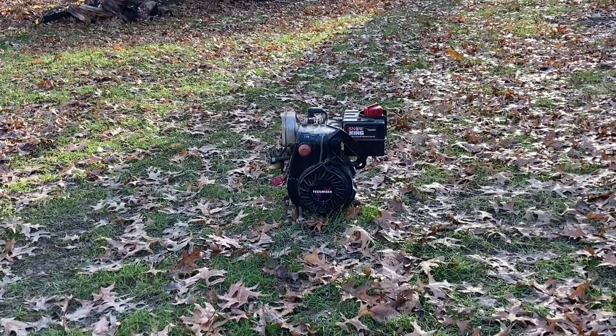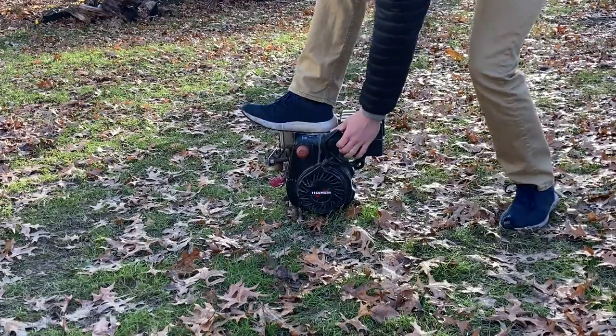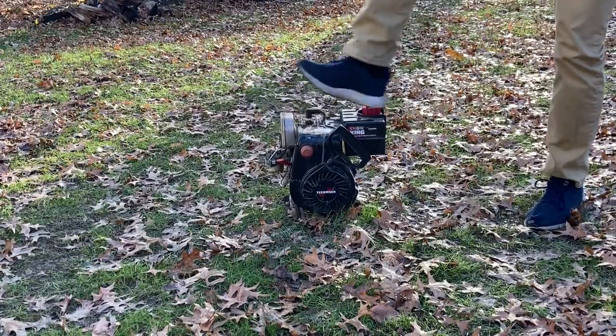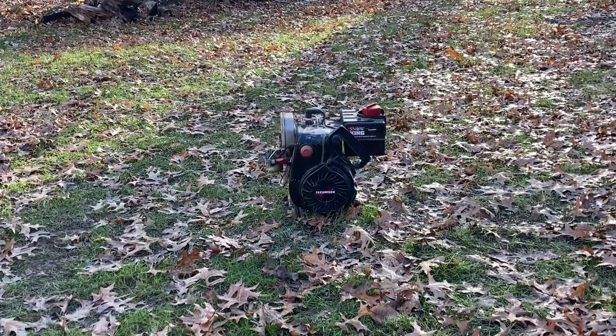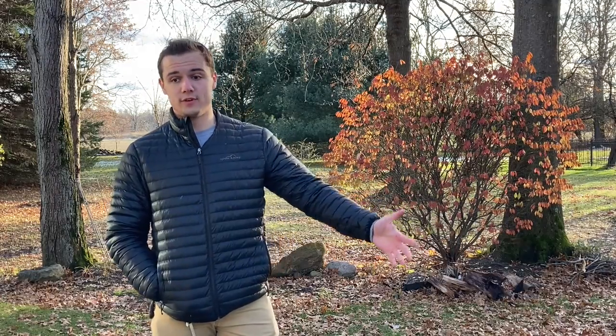24 hours later — this is the final test. Let's see if the gallium compromised the aluminum enough. The engine did survive. The gallium didn't affect the aluminum enough to cause it to break under the pressures of combustion. Kind of disappointing, but can't win them all. Thank you all for watching — if you like this kind of content, please like and subscribe for more.